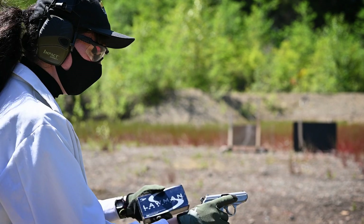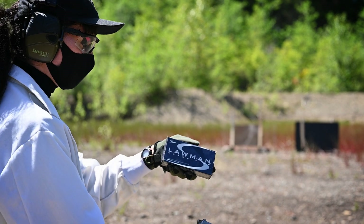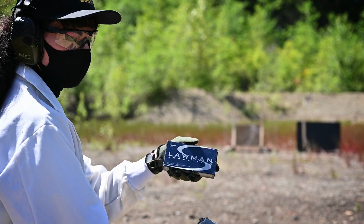We're going to first start with .380 Auto out of this PPK. Specifically, we're going to be using 95 grain Speer Lawman ammo.